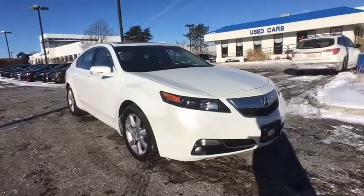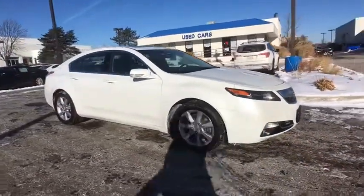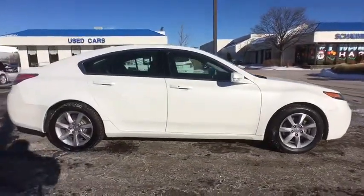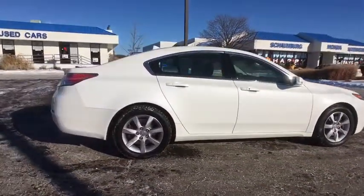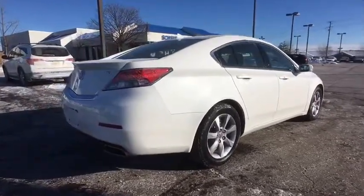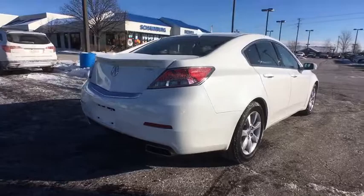The 2013 Acura TL. The Acura TL is a strong choice for people looking for a mid-size luxury vehicle, offering a typically spacious Acura interior. This car is loaded with high-tech features and receives top scores in crash tests.